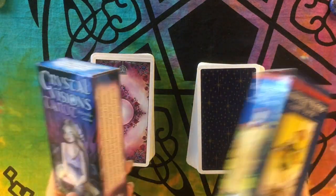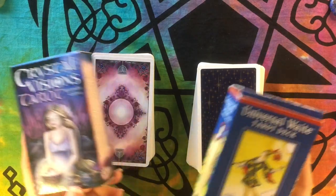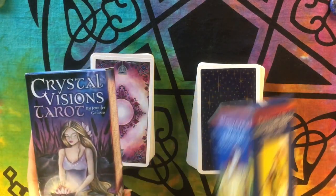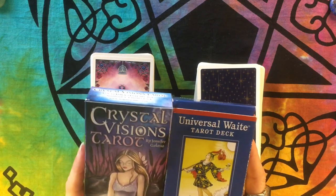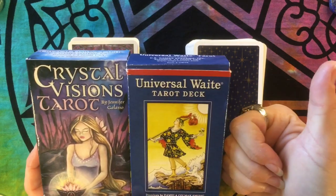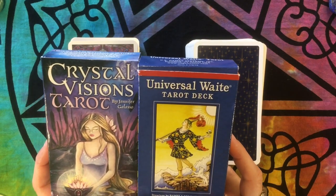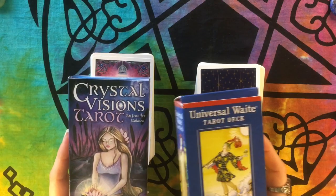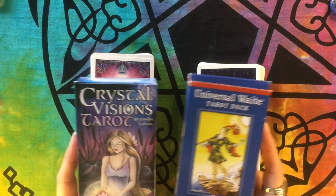This will include a flip-through of the deck, and it's kind of a shorter review. As we're going through the deck, I'll give you my notes and comments. If you like this video, please give it a thumbs up, subscribe, and hit the bell so you're notified every week when I upload a new video. Today we're doing the Crystal Visions Tarot by Jennifer Galasso.